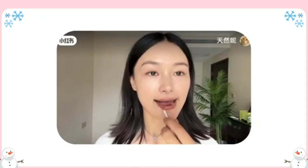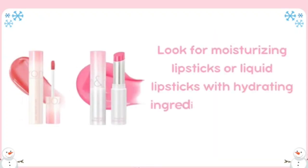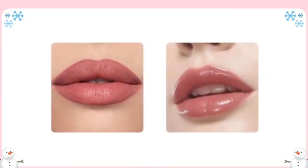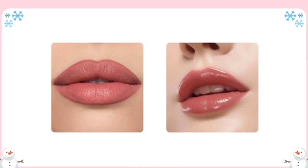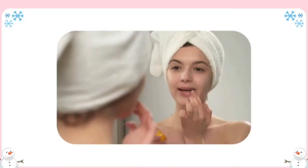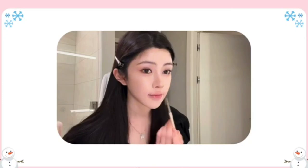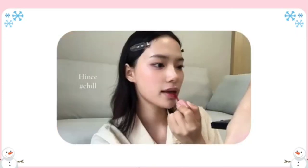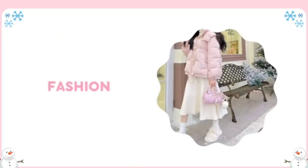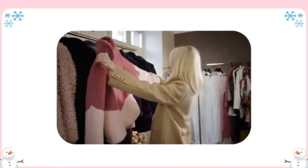Long-wearing lip color. Winter can be tough on lips, leading to dryness and chapping. A long-wearing lip color helps keep your lips looking beautiful without needing constant touch-ups. Look for moisturizing lipsticks or liquid lipsticks with hydrating ingredients like vitamin E or shea butter. Matte formulas can be drying, so opt for satin or cream finishes. Before applying lip color, exfoliate your lips gently with a lip scrub and apply a hydrating lip balm. Then use a lip liner to define your lips, fill in with your chosen lip color, and add a clear lip gloss on top for a glossy finish.